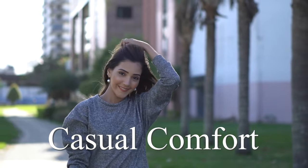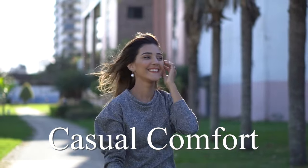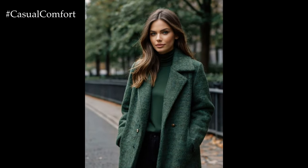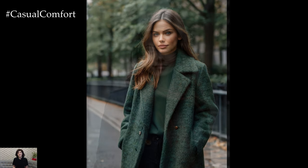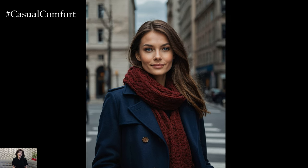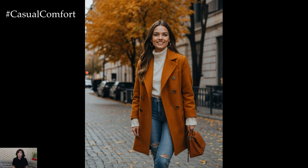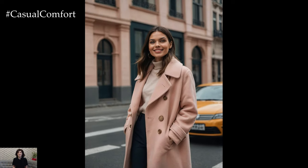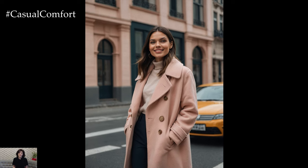Welcome to the Casual Comfort Channel where you will learn a lot of interesting and useful things for yourself. Welcome back to our channel, where today we're diving into the vibrant world of fall fashion with a focus on one of the most essential pieces of any autumn wardrobe — the coat. As the leaves change color and the temperatures drop, it's time to embrace the new season with style. In this video, we'll explore seven incredible colors for fall coats that are set to dominate the fashion scene this year.